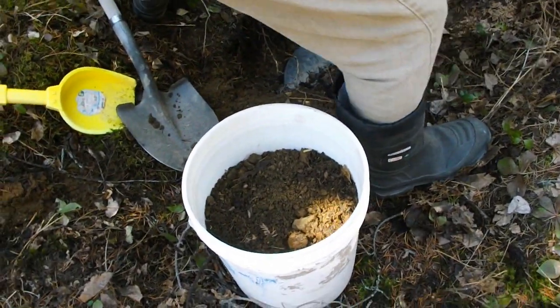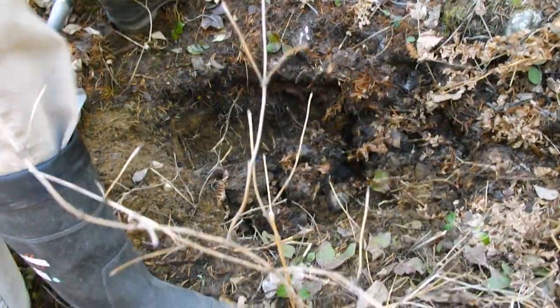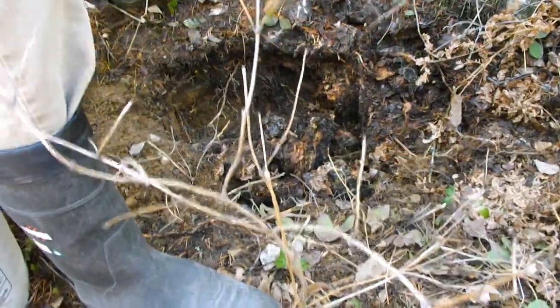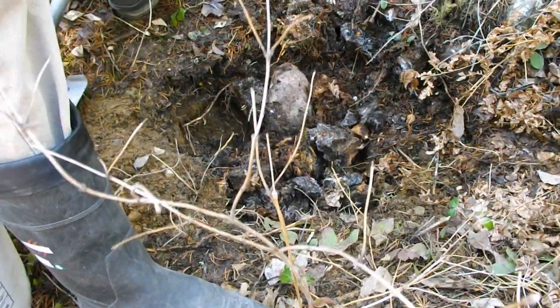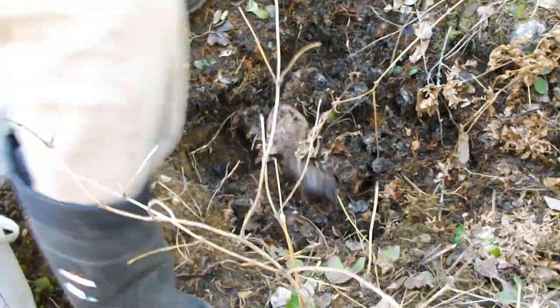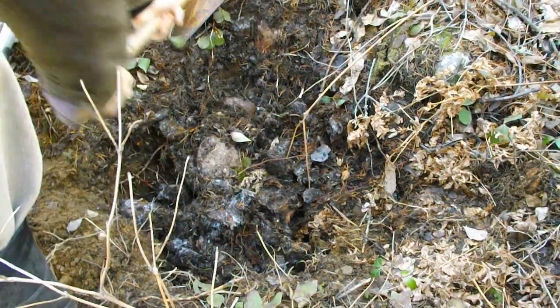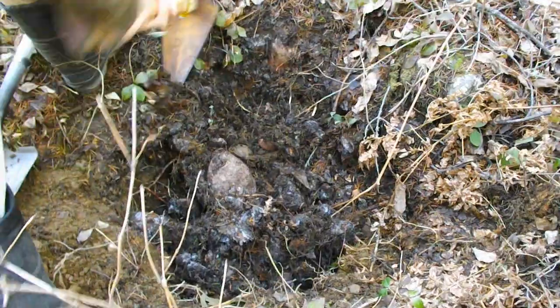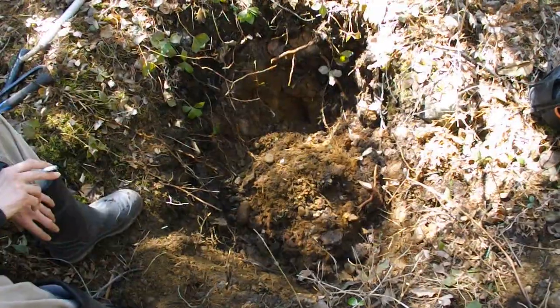We've got almost a full bucket of pay dirt from the hard pack down there. But we've got a large boulder and a couple smaller ones we just cannot get past. So the man is going to knock the bank back a bit for us and give us a little bit more room. It's still considered a small sampling hole, and we're going to pull it back in after we're done. The key here is we've got to get past that, or at least really well into that hard pack. There's a lot of boulders down there — big ones.